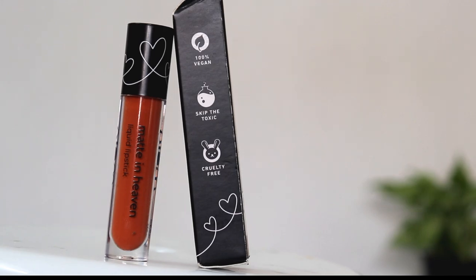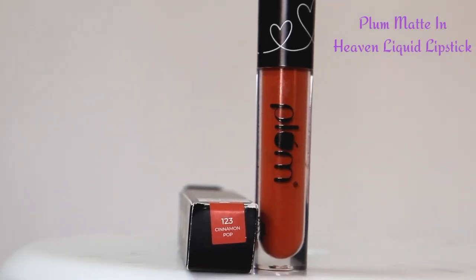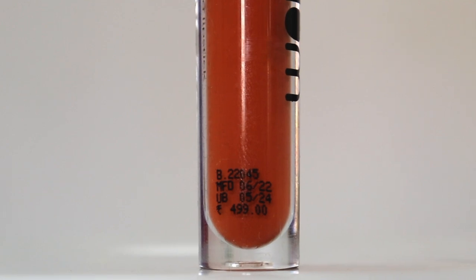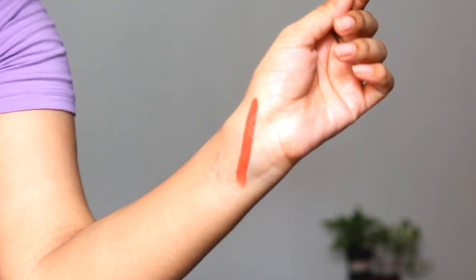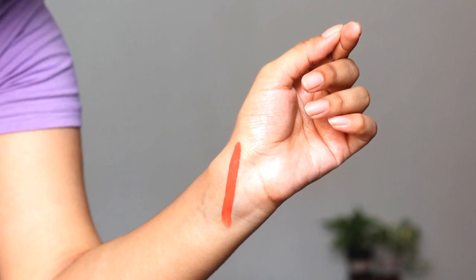If my lip shade looks good in this video, then this sale will be very useful for you, because today I've applied this liquid lipstick on my lips. This is the Plum Matte in Heaven Liquid Lipstick in shade 123 Cinnamon Pop. It has a matte finish, is smudge proof yet non-drying on lips. It's very lightweight and has a non-sticky formula. It's transfer proof and lasts up to 8 hours. It's very pigmented and the applicator is very soft touch, which helps to apply the lipstick properly to your lips.